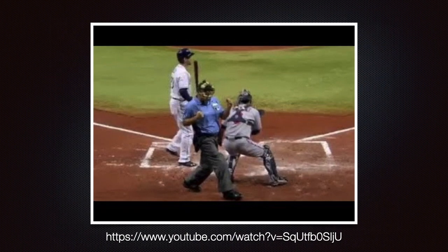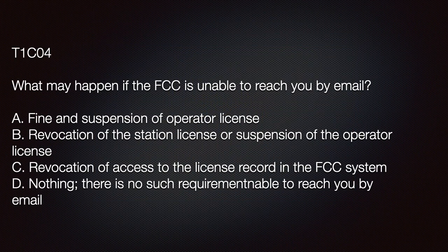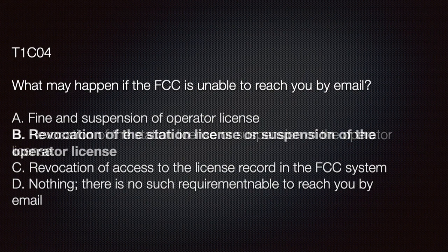In other words, you need to stay reachable for your license to remain good. The FCC counts not being able to correspond with you as your last strike. The exam question: 'What may happen if the FCC is unable to reach you by email?' A) A fine and suspension of operator license; B) Revocation of the station license and suspension of the operator license; C) Revocation of access to the license record in the FCC system; D) Nothing — there's no such requirement. If you answered B, you're on fire.